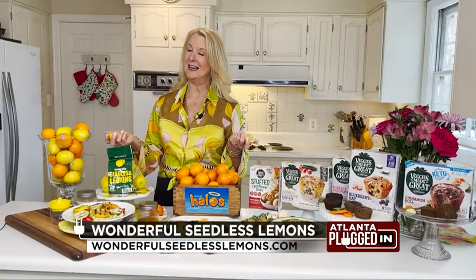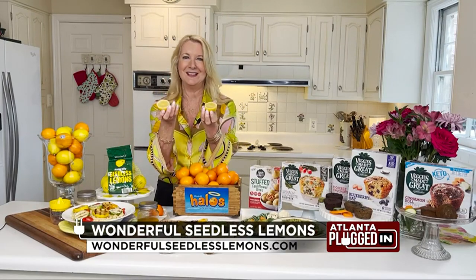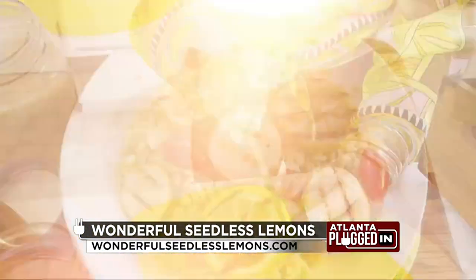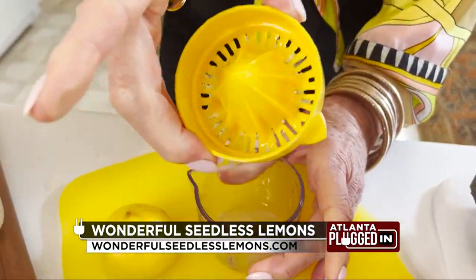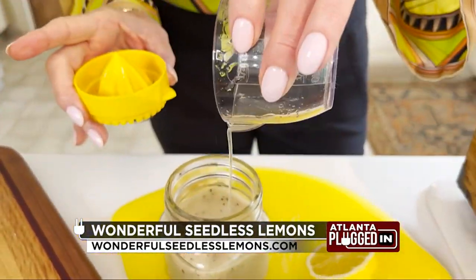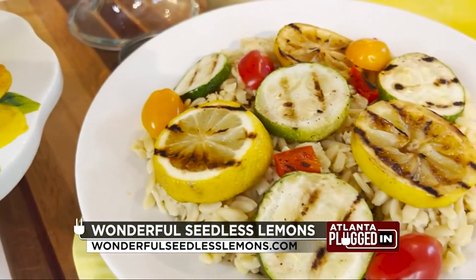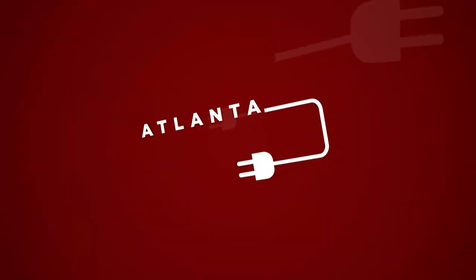Staying on my vitamin C kick, Wonderful Seedless Lemons — no seeds, so easy. How about orzo pasta with lemon grilled vegetables? As a registered dietitian, I love that the lemon dressing starring Wonderful Seedless Lemons adds a burst of bright flavor to recipes like this one, so you don't have to use as much salt or sugar. Happy and healthy National Nutrition Month.